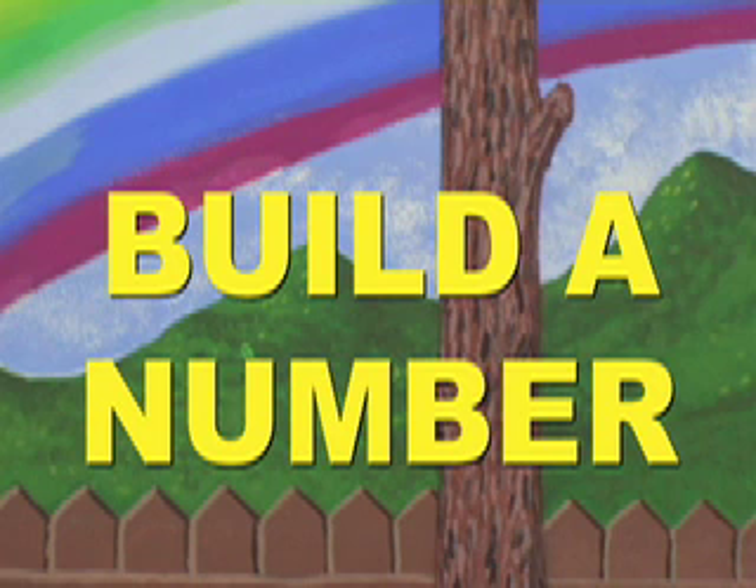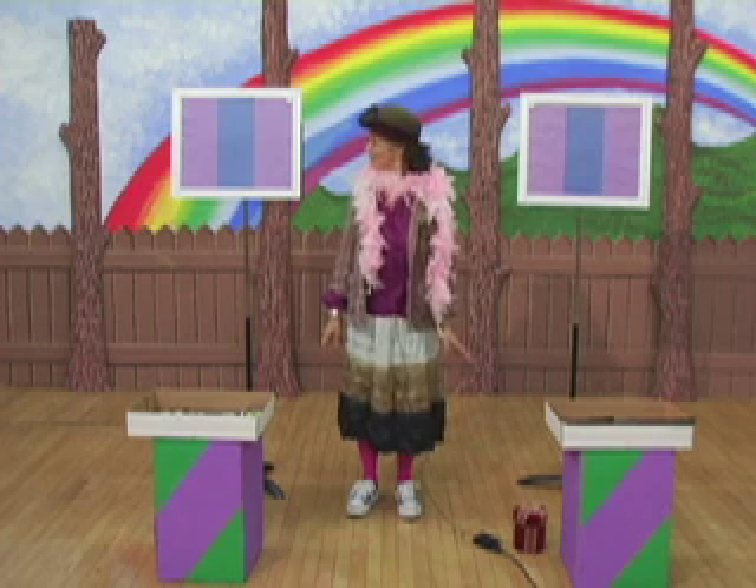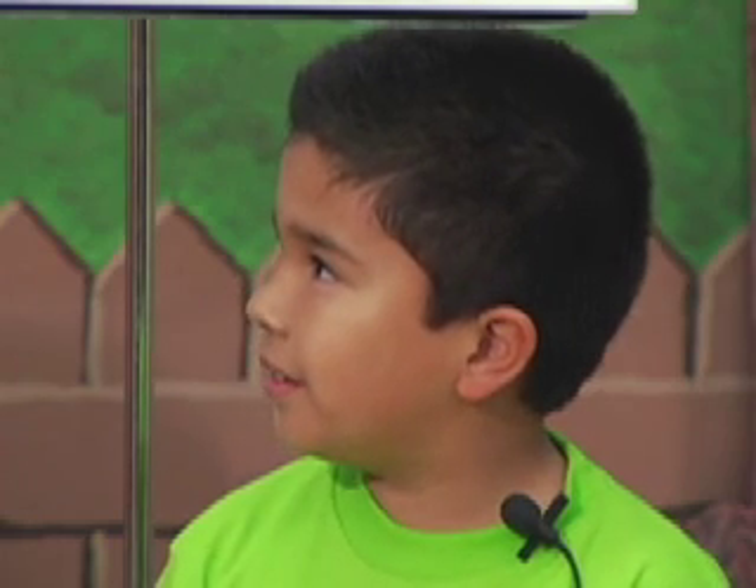And now it's time to play Build a Number, where kids build the biggest number they can. Hello, I'm Matilda, the Magic Math Lady. And now let's meet our first contestants. What's your name? Denise. And how old are you, Denise? Eight. You must be in what grade? Third. Yes. And what's your name? Daniel. How old are you? Eight too, so you must be in the same grade. Yes.